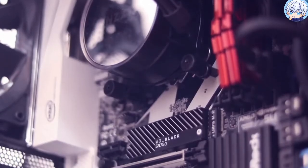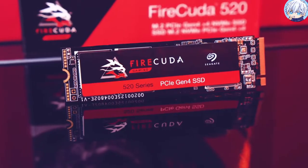In today's video, we will showcase the top 5 best NVMe SSDs that are available on the market.